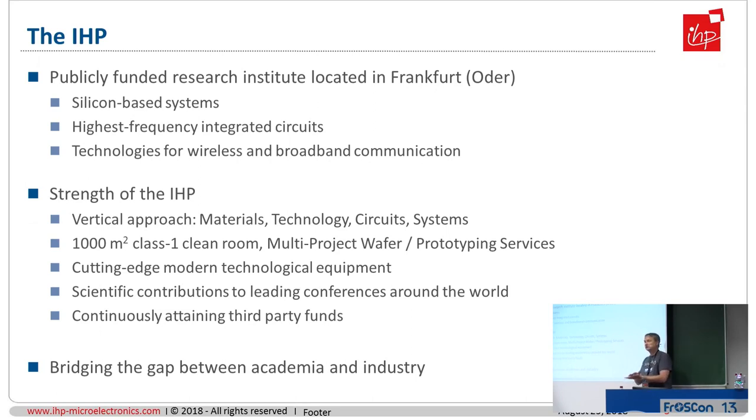The IHP has four departments: materials, technology, circuits, and systems. Starting with materials, where the question is which kind of material can be used as a dielectric and what are the properties that deliver input to the technology department, who cares about how these materials can be handled in a process that is industrially feasible. Then it comes to the circuits department, who cares about how circuits can be designed using this fast technology. And on top, there is the systems department where I work.